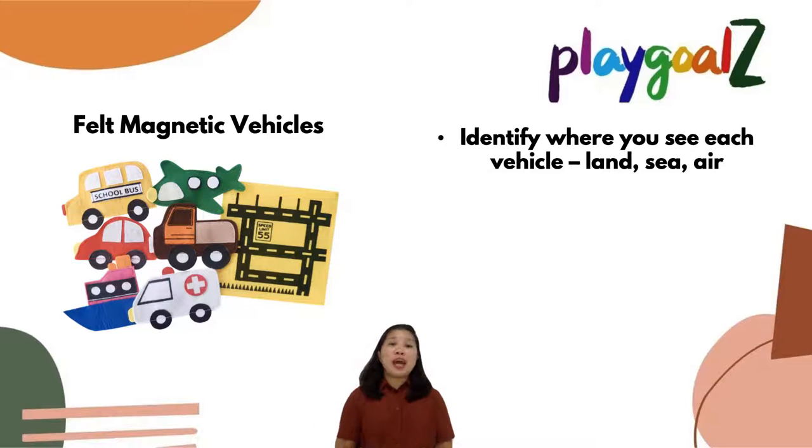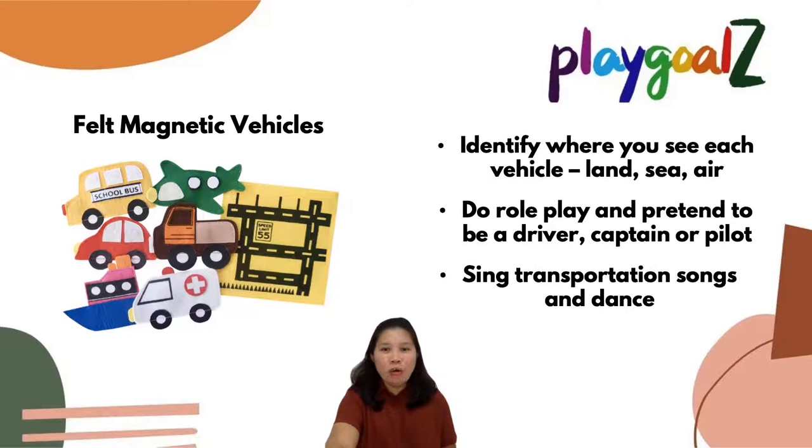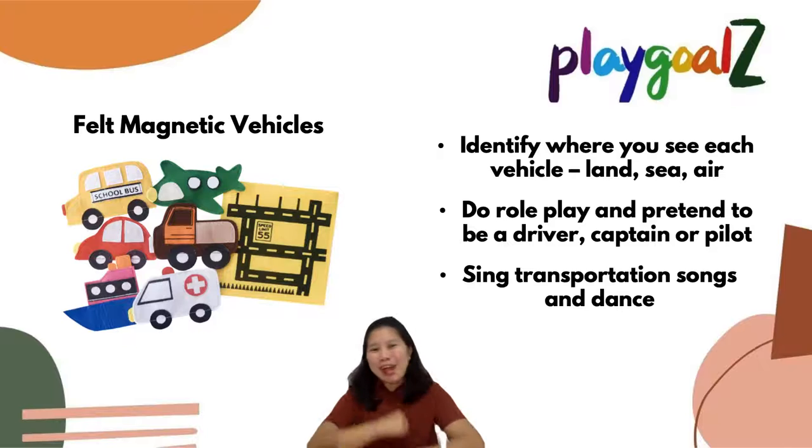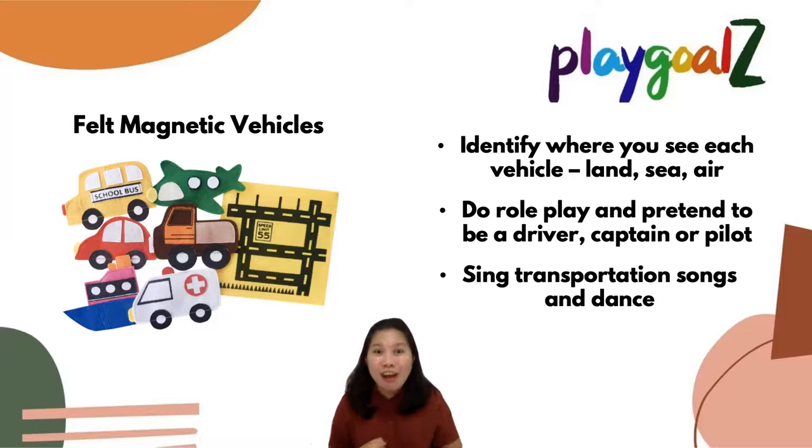You can tell them that the bus can be seen on the land, the ship can be seen at sea, or planes fly up in the sky. You can also do a role play and pretend to be a driver, a captain, or a pilot. You can also sing transportation songs — like the most popular one: the wheels on the bus go round and round, all day long!